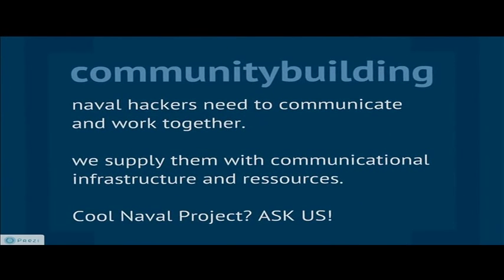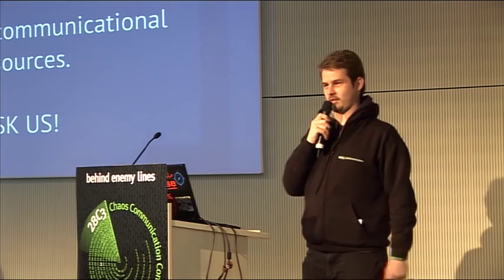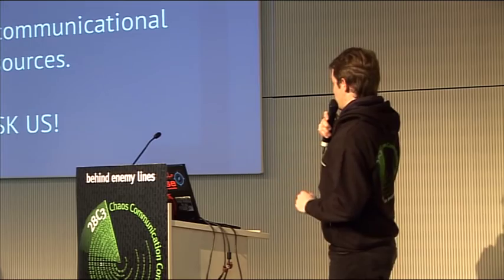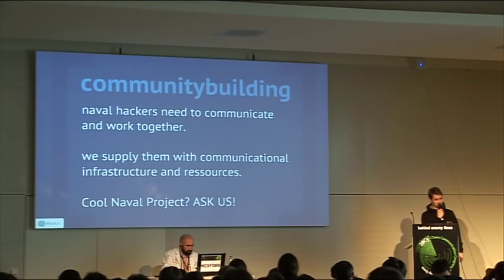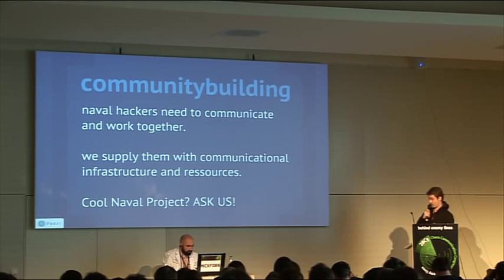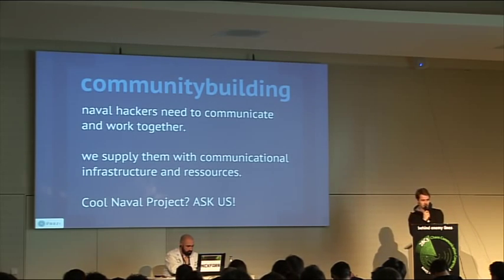How to achieve that? We need to communicate better. There are far too few hackers doing stuff for the oceans, on the oceans, or at the oceans. There are a lot of sailing enthusiasts in this room, but they don't work together. We supply everyone with communication infrastructure, resources, technical resources, and even money for cool projects. If you have a cool project, please ask us — we will give you everything we can to make it happen.